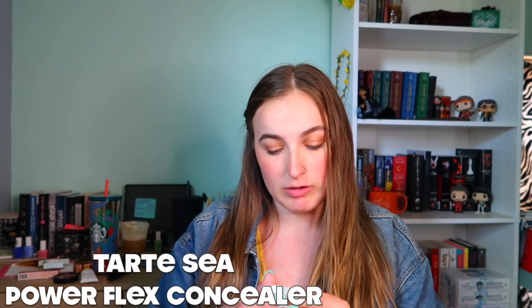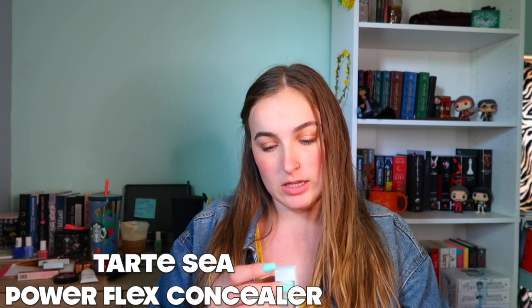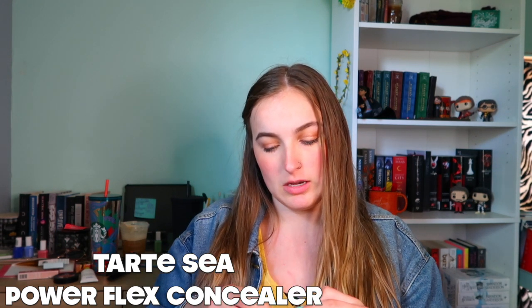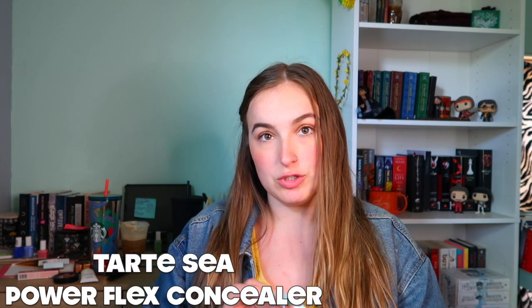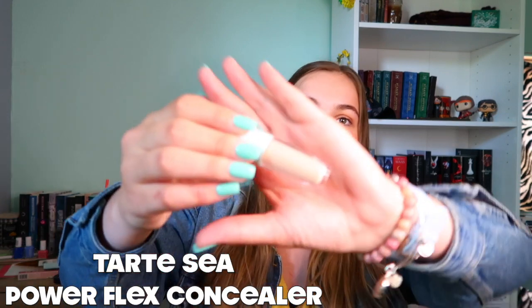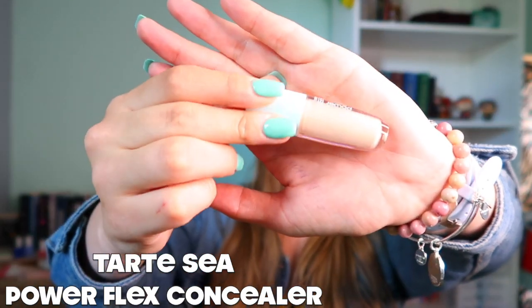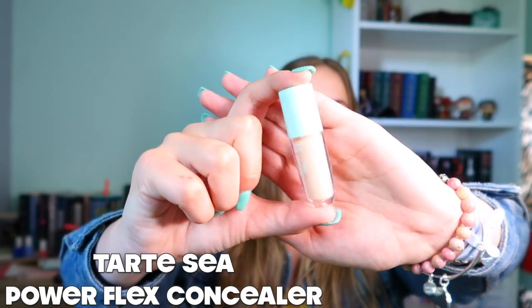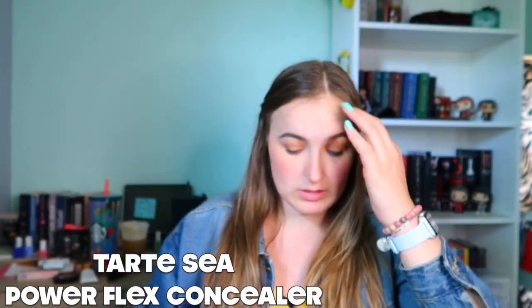I also picked up the Tarte Sea Power Flex concealer, and this is in the shade 25H Light Medium Honey. I think this is going to be my shade now that I'm getting a tan. It's really pretty — this is also a mini size. I've heard great things about this and I can't wait to try it.